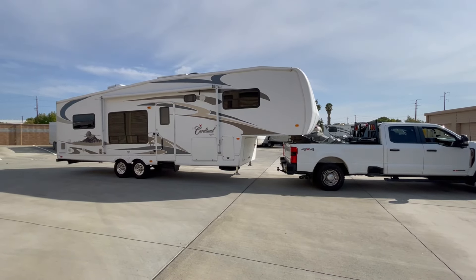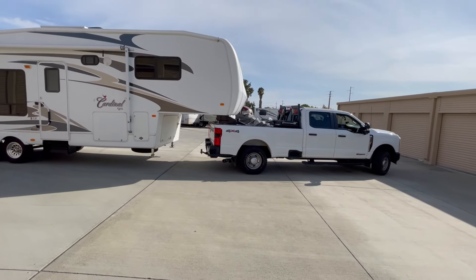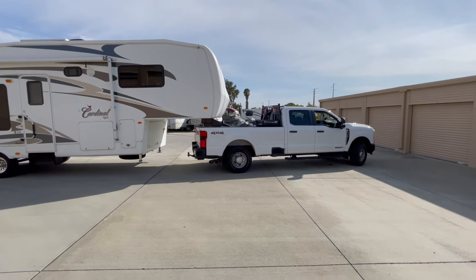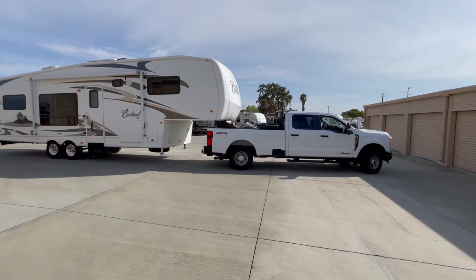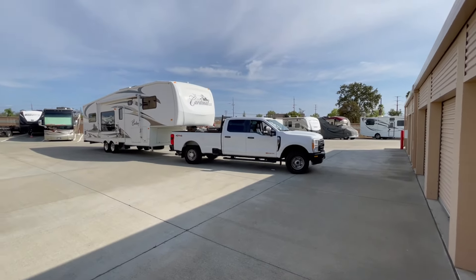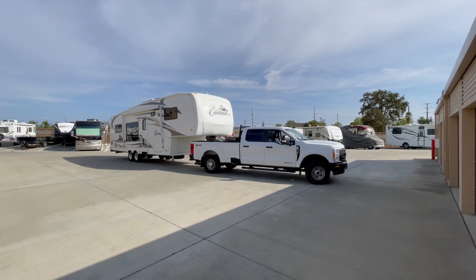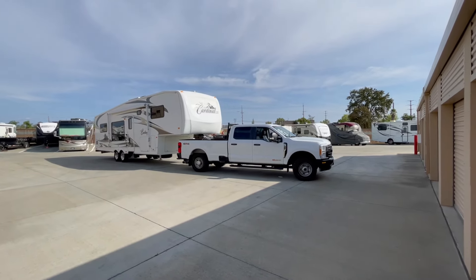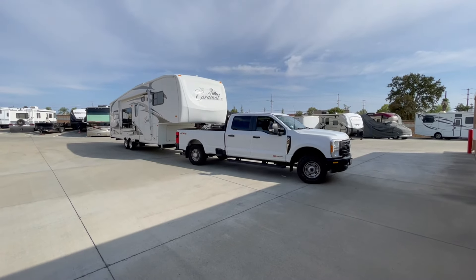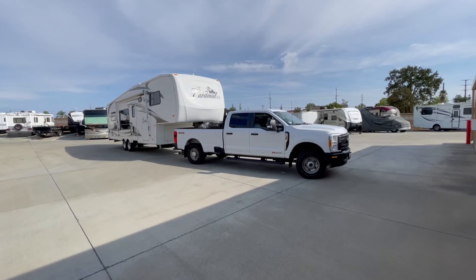If I had any bigger of a trailer, I would want a dually. There were a couple of times coming through Nevada on this last trip where it was windy and raining. I pulled off the highway for about a minute while the wind died down because it was a little squirrely and the roads were super wet. If I had a dually, I probably would have had more confidence and just kept going. If you're towing it only 5 to 10% of the time and you're a weekend warrior, you can get away with a single rear wheel. But the dually gives you more confidence, more grip, and more traction.